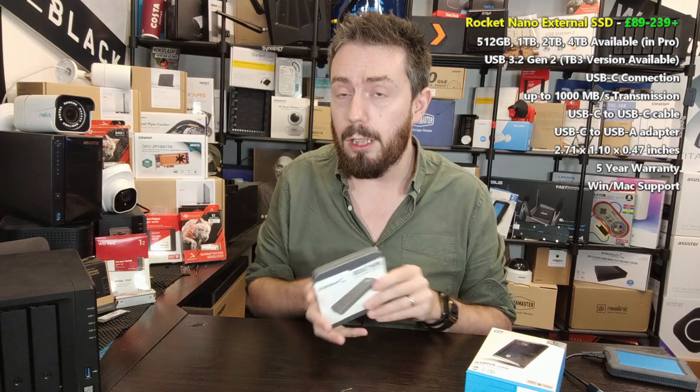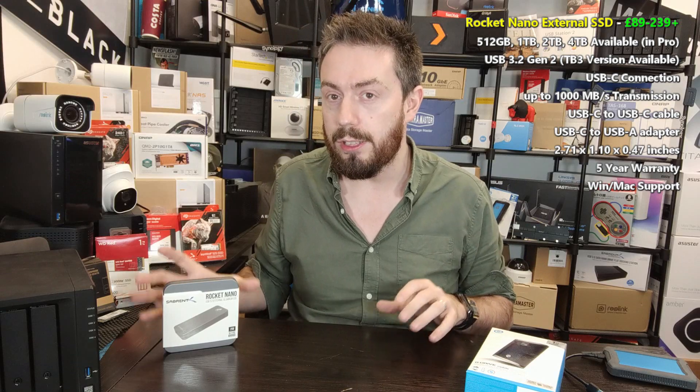This is the 2TB Rocket Nano. There is also a Pro series that goes up to 4TB. The Rocket Nano is a USB 3.2 Gen 2 external drive, meaning it supports up to 1000 megabytes per second. It's also Thunderbolt-supported. The 2TB model retails for around $299. There's also a 512GB model for around $100–$109, and a 1TB model for about $150–$159.